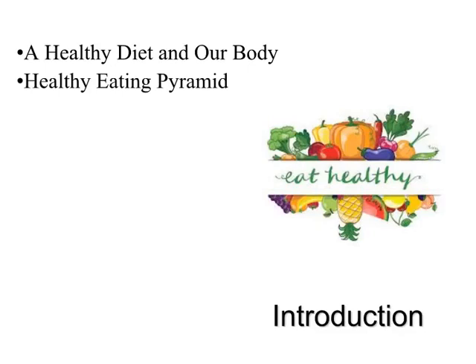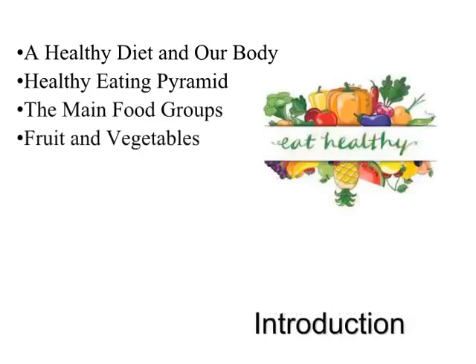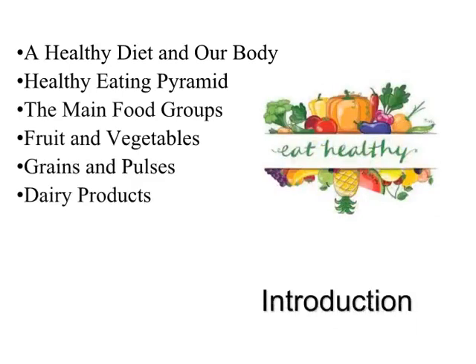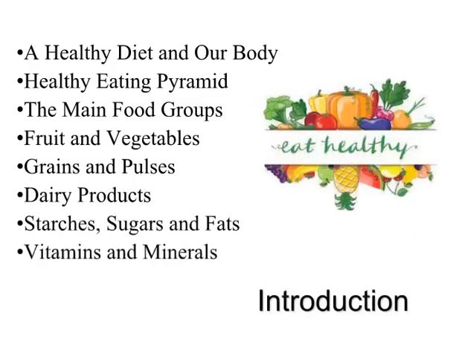Topics we'll cover include: the healthy eating pyramid, the main food groups, importance of fruit and vegetables, grains and pulses, dairy products, starches, sugars and fats, and vitamins and minerals.